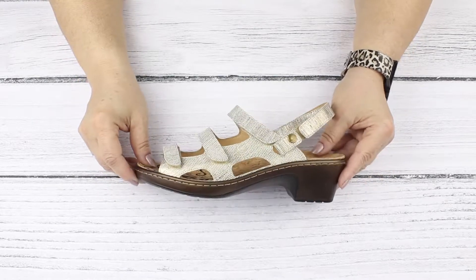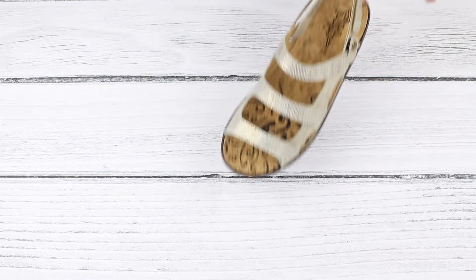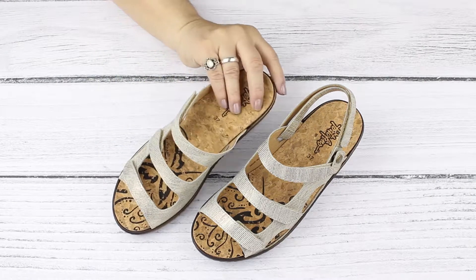Plus a surprise! The back strap is entirely removable to transform this regular sandal into a slip-on sandal.